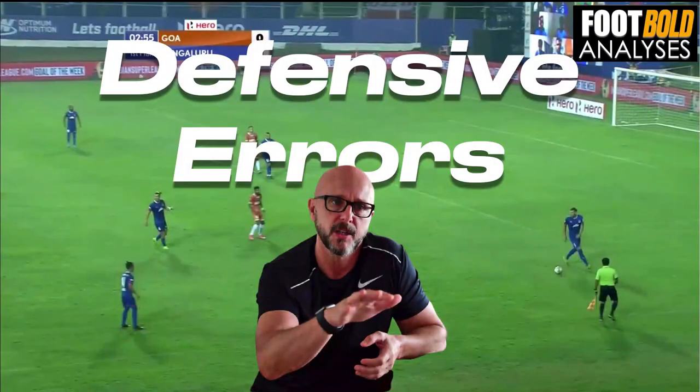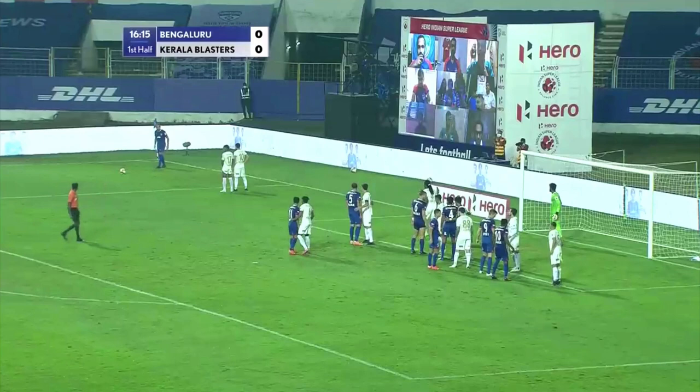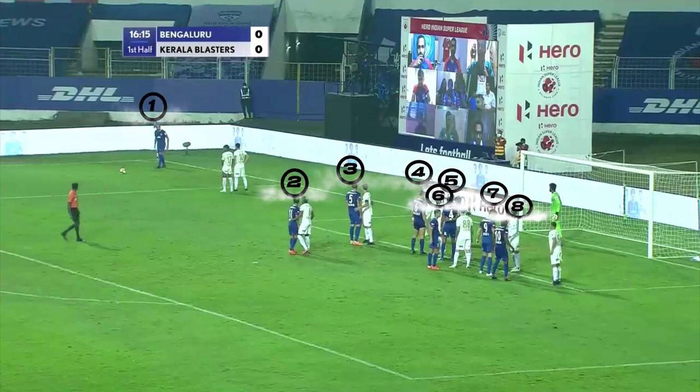In recent videos we looked at how teams create chances and score goals. In this part we're going to look at how teams have certain defensive errors and what could be improved. We're going to look at example number one during set pieces. Normally Bangalore is very good in set pieces, but what we need to look into here is that there are basically eight players in front of the ball — the setup is great.